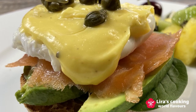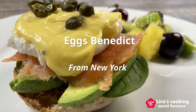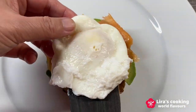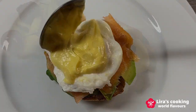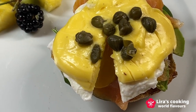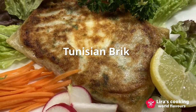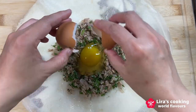For our classic American breakfast, we present New York style eggs benedict with smoked salmon, avocado, spinach, capers, and a hollandaise sauce served on toasted English muffins. The Tunisian brik is also a perfect idea for breakfast. It is crispy and filled with tuna, eggs, onion, and parsley.